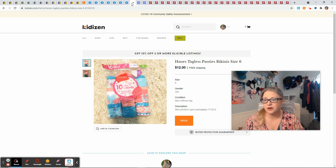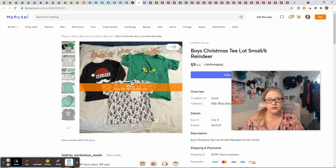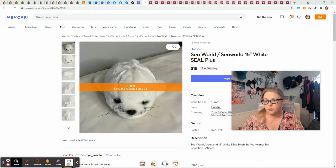I had one Kidizen sale and it was this pack of underwear, which came in a bulk.com underwear lot. These sold for $10 free shipping and I made $4.65. For Mercari I had two sales: one was a bundle of boys Christmas shirts that were actually all my son's. I paid secondhand prices for most of them. He got use out of all of these and outgrew them, so the lot sold for $9 plus shipping and I made $7.54. The other Mercari sale was a vintage SeaWorld seal — I picked it up at the Goodwill Outlet, had a dollar in it, it sold for $18 free shipping and gave me $9.58.